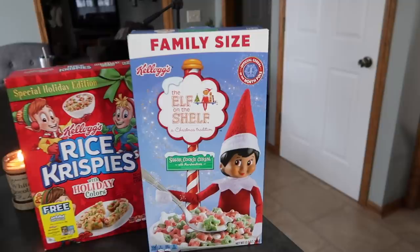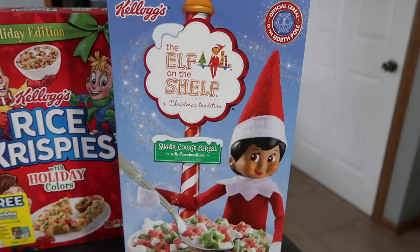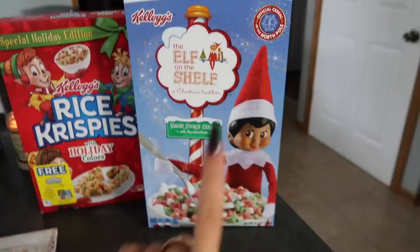We'll start off with the cereals. I got this Elf on the Shelf Christmas Tradition Sugar Cookie Cereal. That's what it looks like, and whenever I do try these I will put it on my Instagram. One of them I did try — it wasn't this one — but I'll let you guys know once I try everything how I like it.